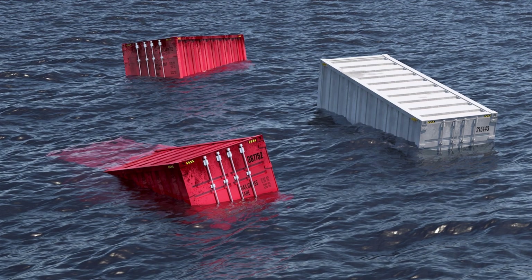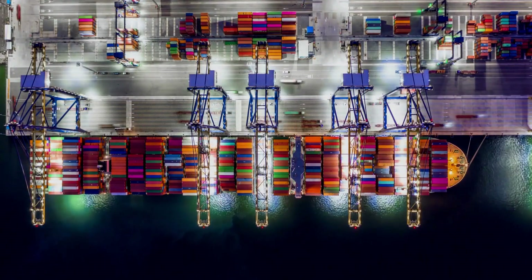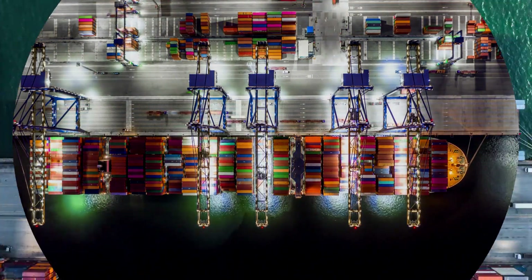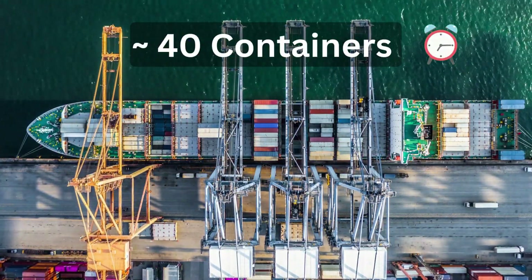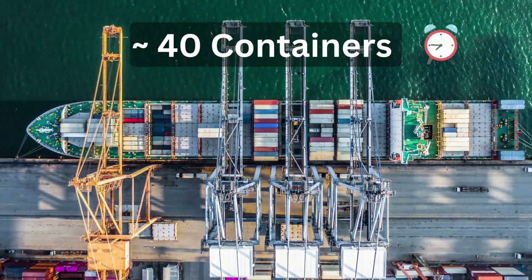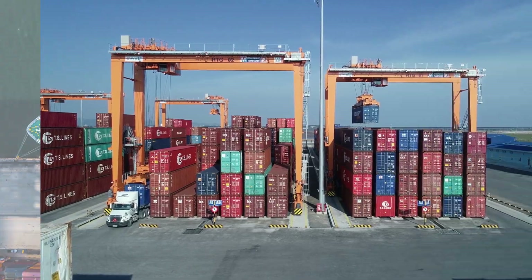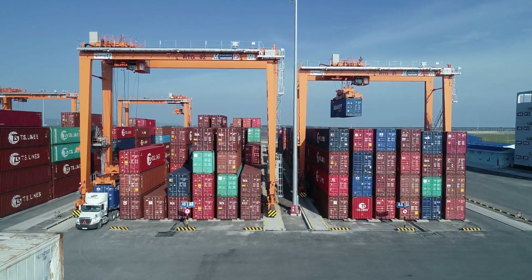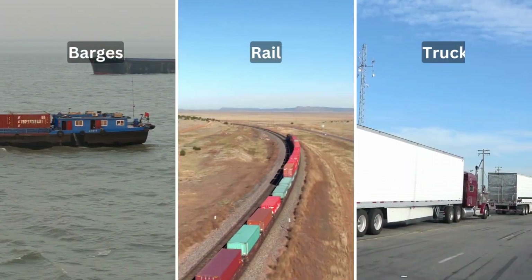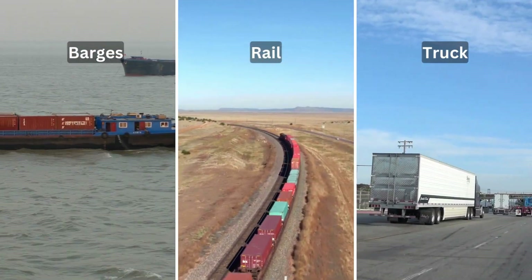The process of loading containers onto a container ship is incredibly efficient. In fact, the fastest loading times can see up to 40 containers being loaded onto a ship in a single hour. Once a container reaches the port container depot, it is transported to its destination either by small ship, barges, rail, or truck.